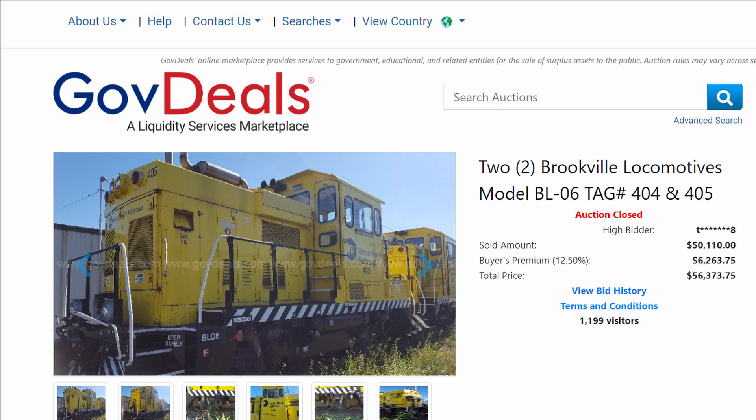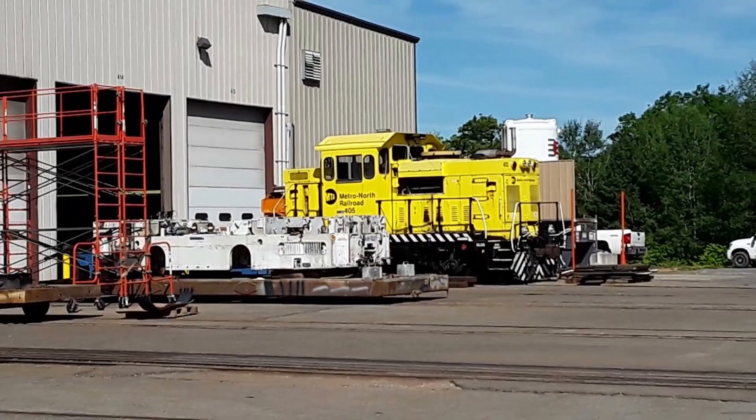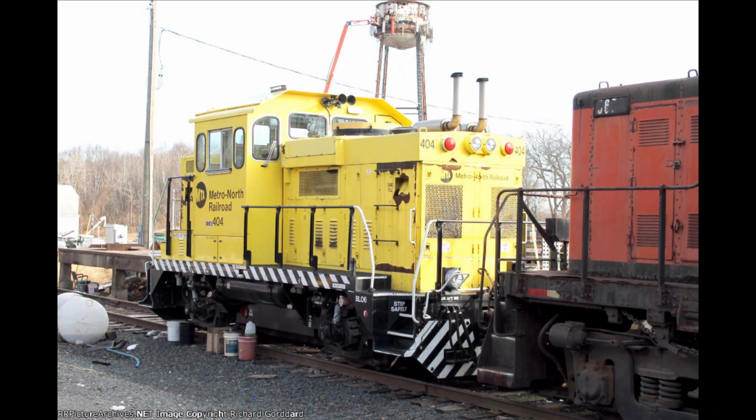Six years later, they were listed for sale on GovDeals, with 404 described as having a defective compressor and missing a cab seat. While 405 was returned to Brookville and is used as their plant switcher, 404 was sold to the Central New England Railroad shortly after the sale was announced, and 404 is still listed as operational and based in Scantic, Connecticut, albeit rarely used and a bit rusty.